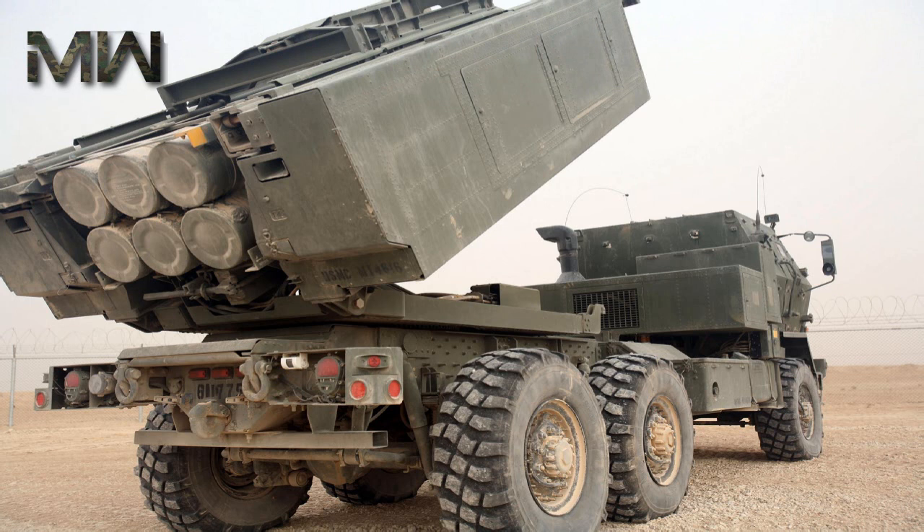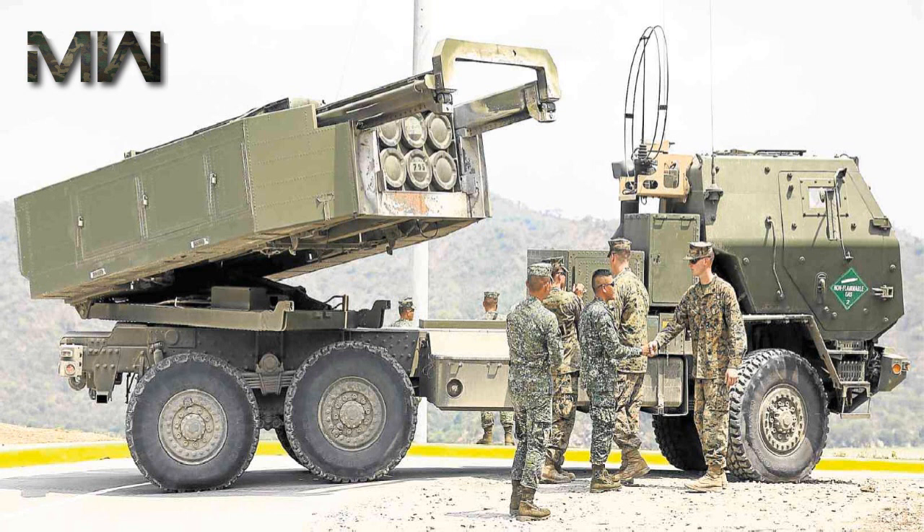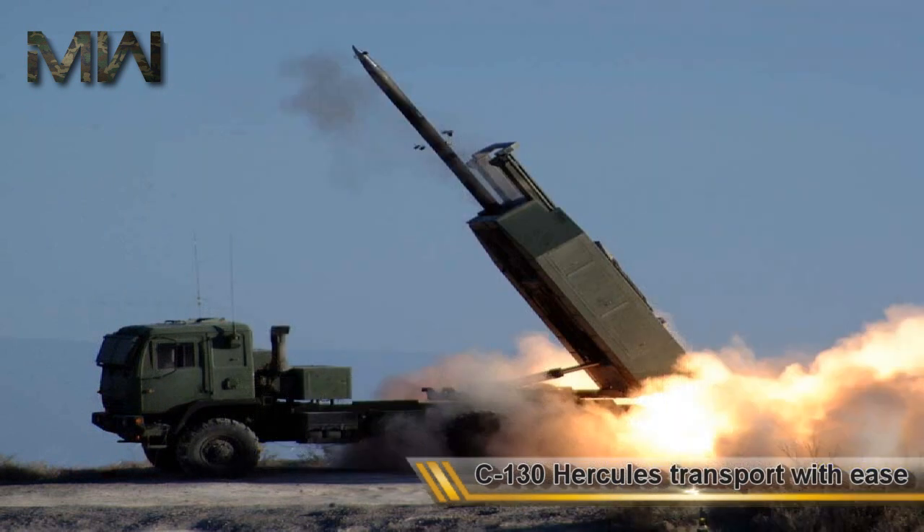Unlike its bigger, 26-ton brother, HIMARS is just six launch tubes instead of 12. HIMARS is mounted on a lightweight truck chassis and weighs only six tons. Smaller and lighter, it can roll on and off a C-130 Hercules transport with ease.